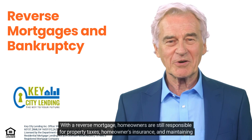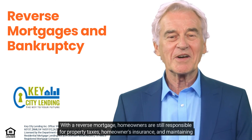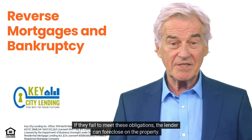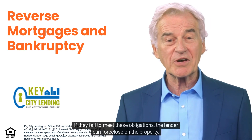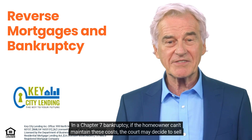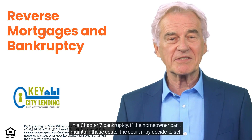How a reverse mortgage is treated in bankruptcy: with a reverse mortgage, homeowners are still responsible for property taxes, homeowners insurance, and maintaining the home. If they fail to meet these obligations, the lender can foreclose on the property.